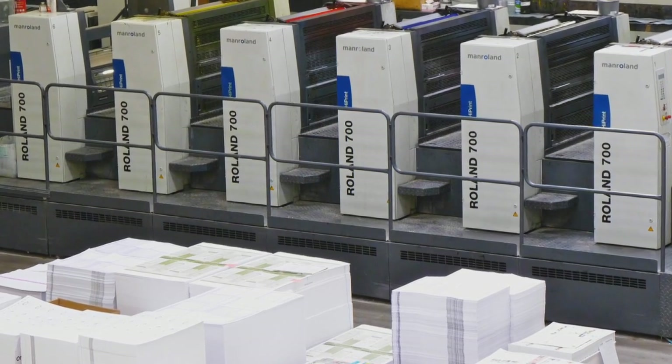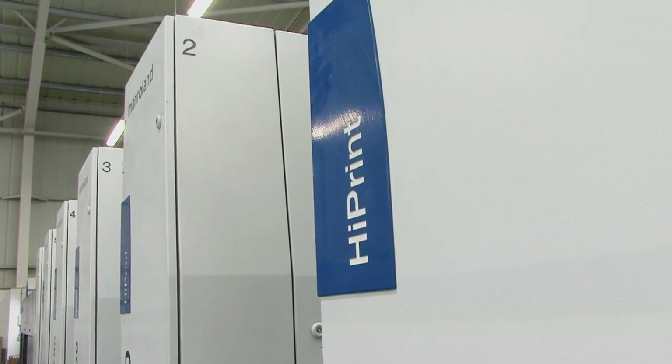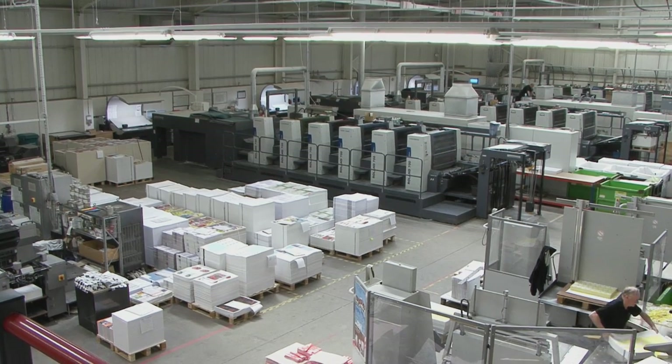In 2011 we invested in our third Man Roland press. The Roland Highprint 700 has really boosted our arsenal of presses and enabled us to take on much greater volumes of work and open up a whole new marketplace.